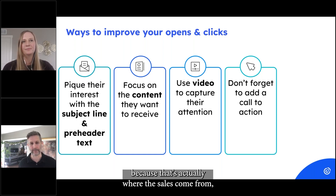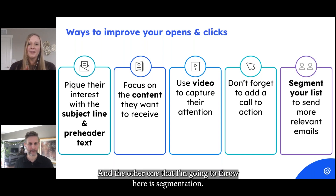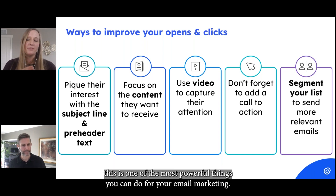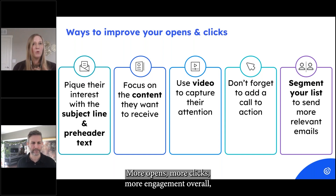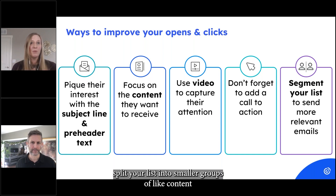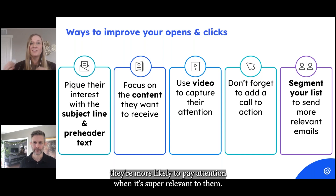The other thing I'm going to throw out here is segmentation. I really believe this is one of the most powerful things you can do for your email marketing — more opens, more clicks, more engagement overall. Split your list into smaller groups of like content so that you can send more targeted and personalized information, because people are more likely to pay attention when it's super relevant to them.